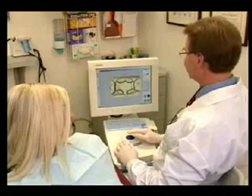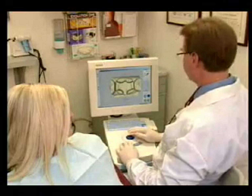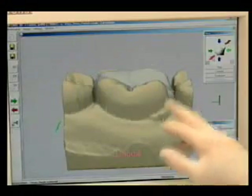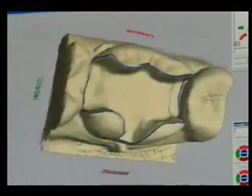Today, Ann will get a partial crown in less than two hours instead of two or more office visits. Her dentist is using the CEREC 3D system from Sirona, which allows the custom design and creation of the restoration right in the doctor's office.